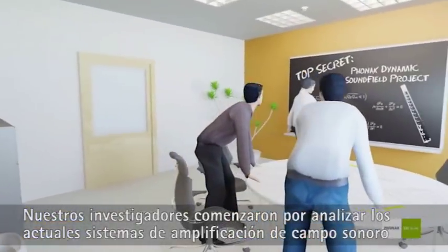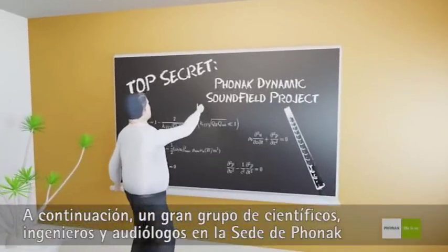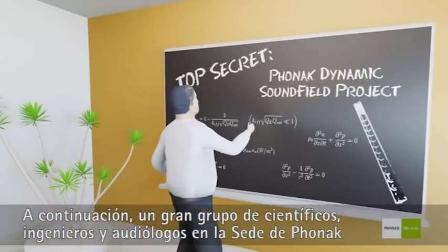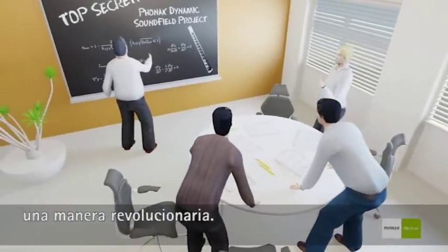Our researchers started by analyzing the current Soundfield systems on the market and the problems users face with these. Then, a large group of scientists, engineers, and audiologists at Phonak headquarters developed a totally new system that addresses every one of these issues in a revolutionary way.